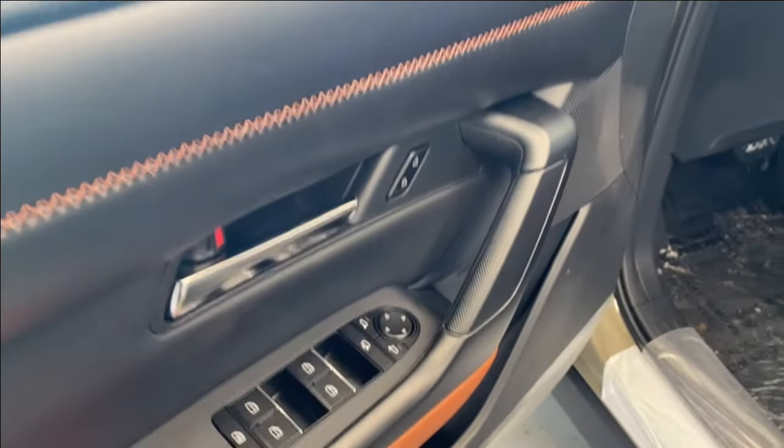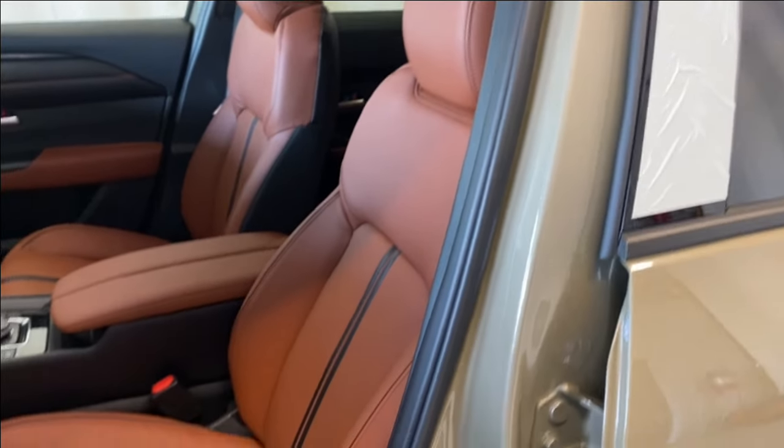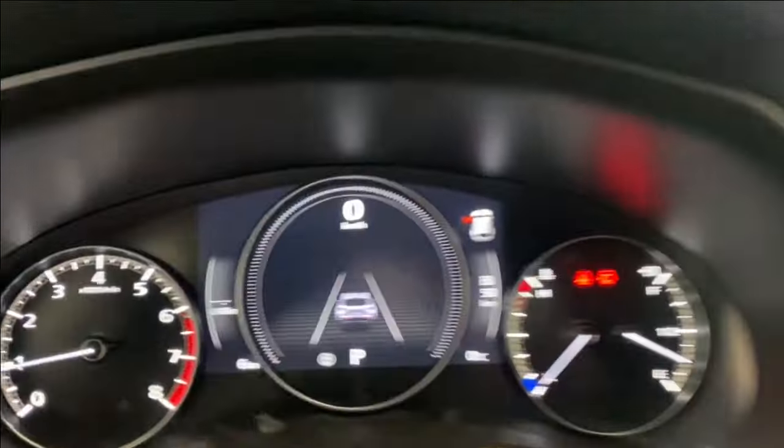On the inside we have a nice terracotta colored interior, power lock, power mirrors, black trim throughout, and black and terracotta colored upholstery for your power driver seat with lumbar support. Let's hop inside.